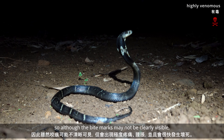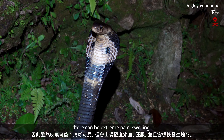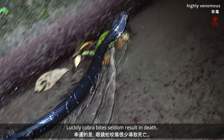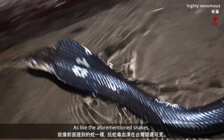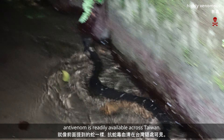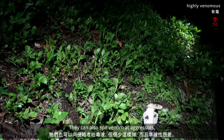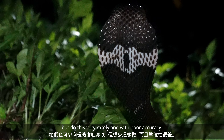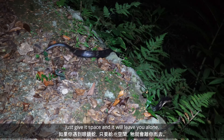Their venom is both neurotoxic and cardiotoxic, so although the bite marks may not be clearly visible, there can be extreme pain, swelling, and necrosis can set in quickly. Luckily, cobra bites seldom result in death. As with the aforementioned snakes, anti-venom is readily available across Taiwan. They can also spit venom at aggressors, but do this very rarely and with poor accuracy. If you encounter a cobra, just give it space and it will leave you alone.